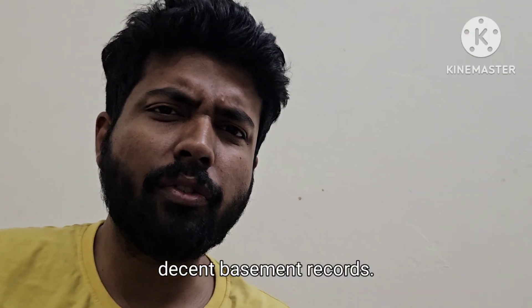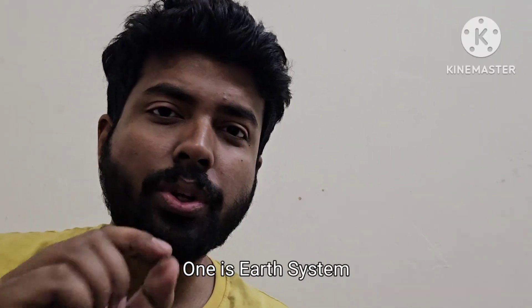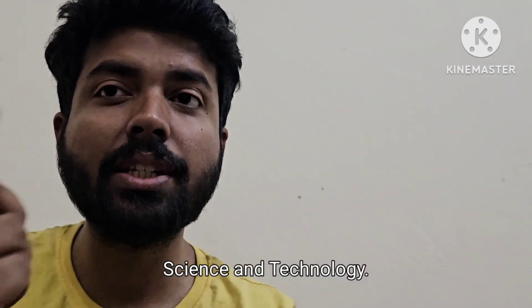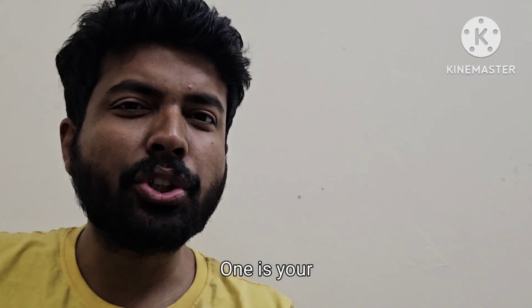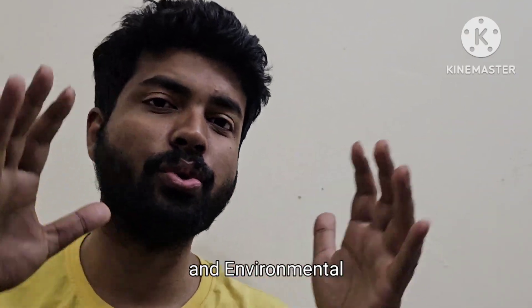Let's talk about IIT Roorkee. IIT Roorkee has interdisciplinary branches like Transportation Systems, Earthquake Engineering, Structural Dynamics and Earthquake Engineering, and Environmental Management of River Water and Lakes. These branches have good placement records and you can get them at a GATE score close to 500 or even lower than that.